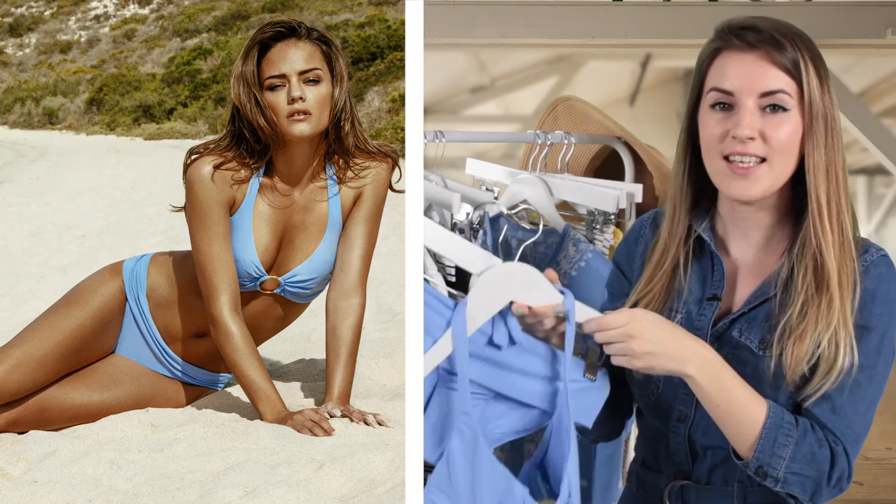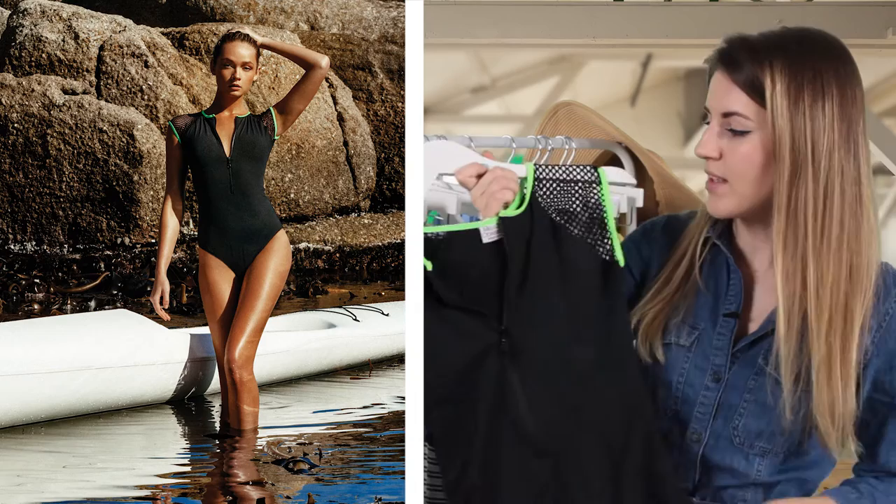The final key trend for Spring Summer 16 is Sport Luxe, which was a great success from last season. This summer it has been updated with more mesh detailing and eye-catching colour contrast trims. Our top pick is the Honolua one-piece with this super bright lime green trim.